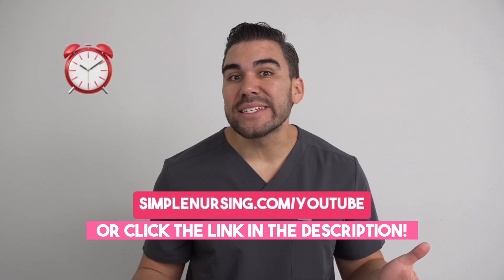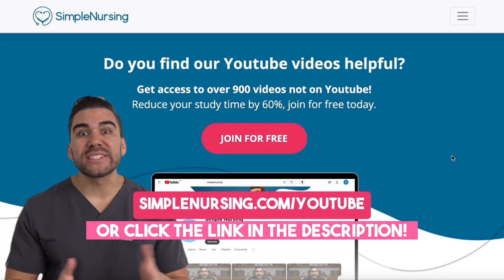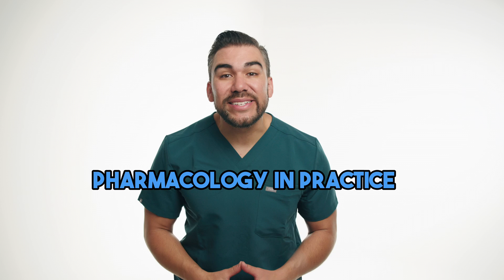Are you a nursing student that wants to cut your study time by over 60%? You can head over to SimpleNursing.com forward slash YouTube and sign up for free. Welcome back, nursing students, to another episode of Pharmacology in Practice.